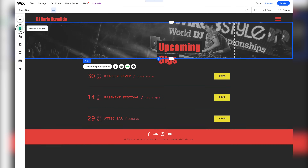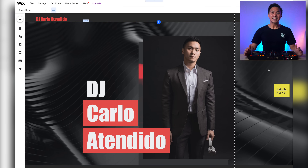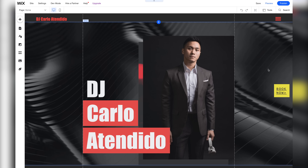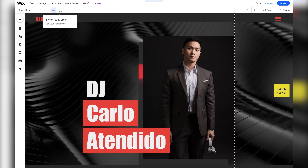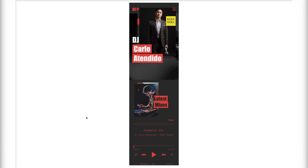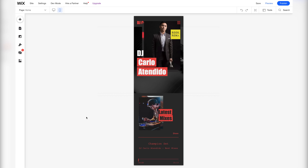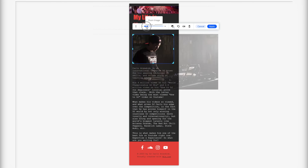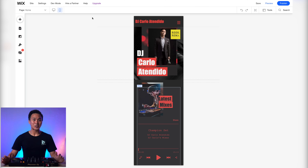Now let's inspect our other pages and spruce things up. And now our website is done. Let's now move on to adjusting its mobile version. To get started, press this icon over here. Now as you can see, everything is pretty misaligned, so let's quickly resize and fix things up. And now our website's mobile version is done.